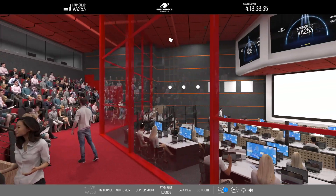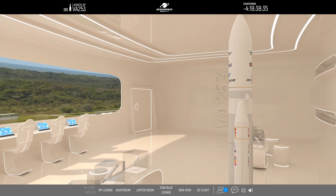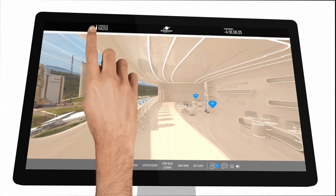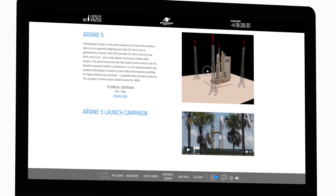We entirely 3D-ized it for this event today. Our star blue guests will be able to access at any time the VIP area where they can network. Anytime, you can navigate through the menu to watch many more contents about tonight's flight.